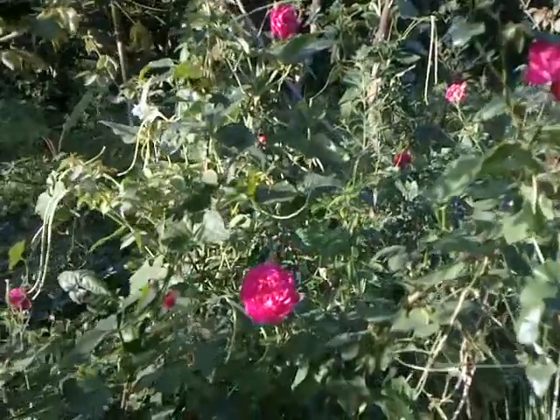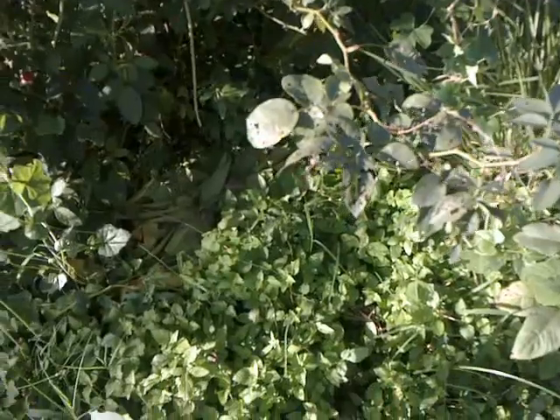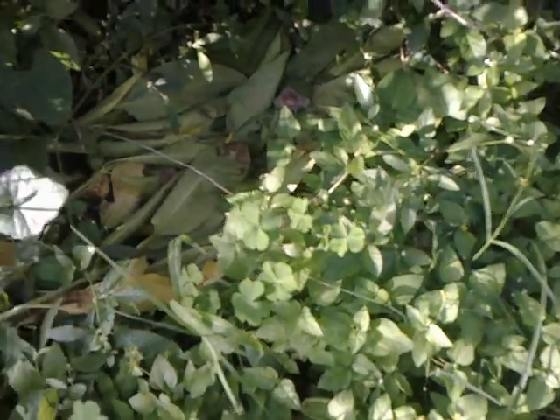The nice thing about this rose is that you can see the base is full of weeds — we hardly took care of it. Go close to the base; see, all weeds are there growing but the rose is thriving anyway. It's not bothered.